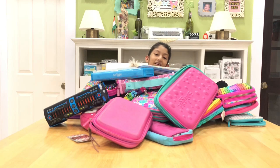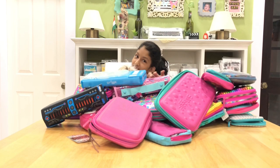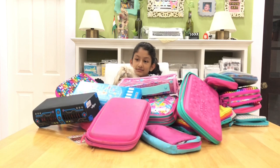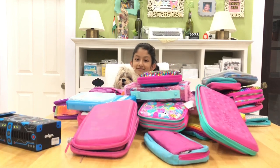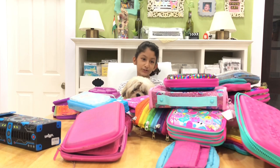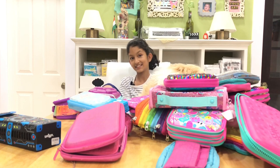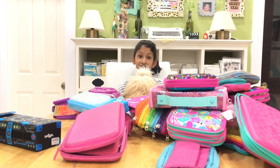Hey guys, welcome back to my channel! Today I'm doing a Smiggle pencil case collection, and there's someone hiding in my lap behind this ginormous pile of pencil cases. Let me just move this pile so you can see him. He's going to help me show you the boxes and pencil cases I have in total. I've been collecting these pencil cases since 2012, so let's get started!